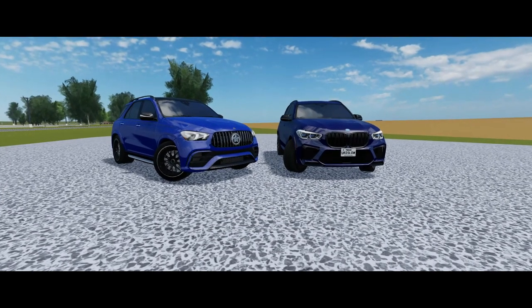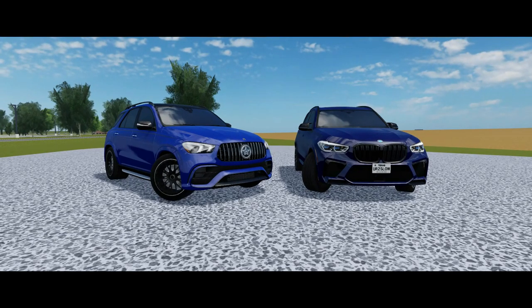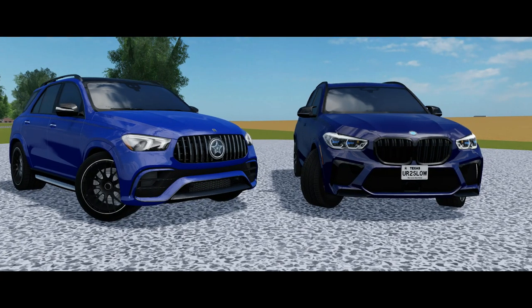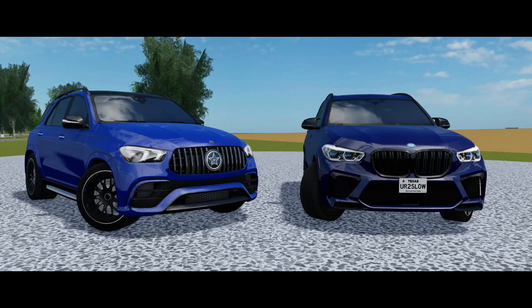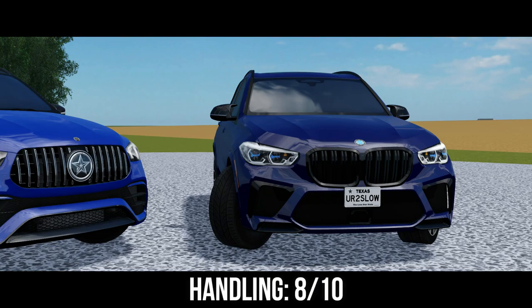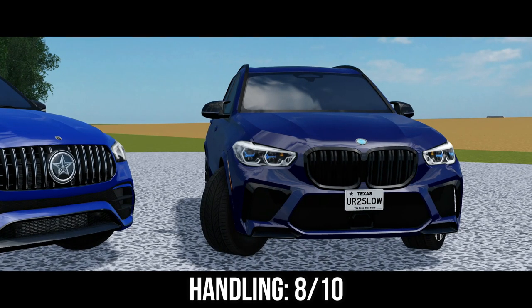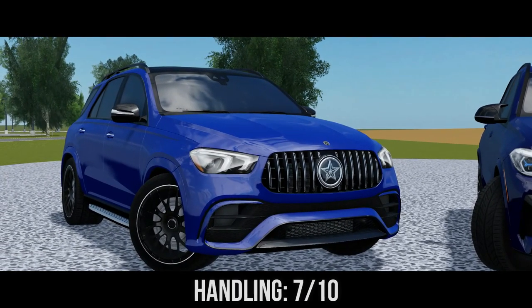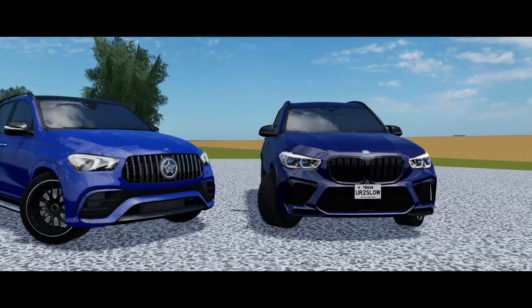Now we're going to compare these two vehicles based on handling, 0-to-60, comfort, price, sound, and detail. Starting with handling, both cars handle very nicely. For the X5M I'm going to give it an 8 out of 10 due to its car-like handling and maneuverability — you can really maneuver it like an M5, but it's an SUV, which is insane. For the GLE I'm going to give it a 7 out of 10 — sometimes it loses power when making turns, and if you take a turn too fast and try to correct it, you risk over-correcting.